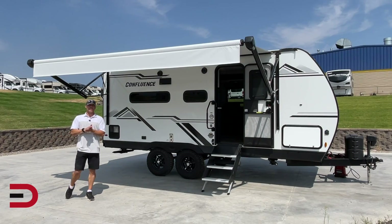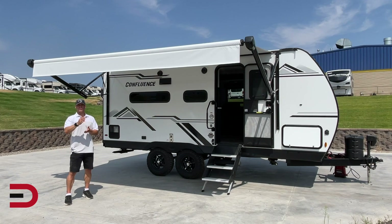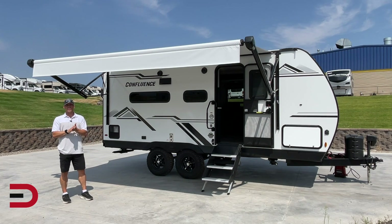That is the 2022 Confluence 17MB. Eric, thank you so much for the tour and the highlights. For more information on this unit and all the inventory at Brett's RV and Marine, check out the link in the description below. Until next time, I'm Dave Erikson. Thanks so much for watching. Happy camping. See you next time.